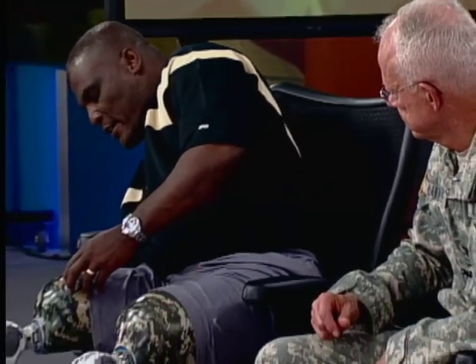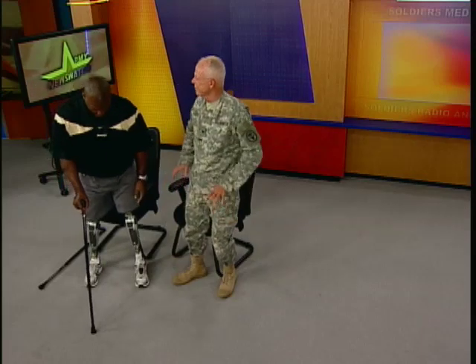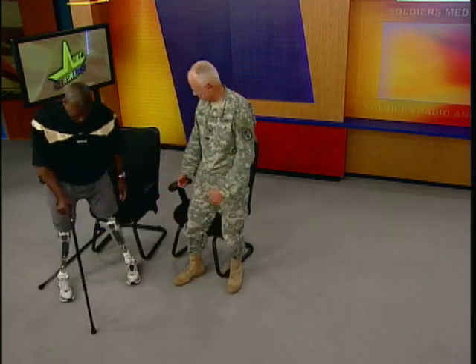One of the things these powered prosthetics do is actually help you stand up. With a passive prosthetic, when you sit down and have to get up, especially if your seat is below the height of your knees, you have to use your arms — that's a real chore. But these legs know you're sitting because of the angle of the leg, and when you're ready to stand up, they help push you up. As you just saw, the leg pushed him right up out of the chair.